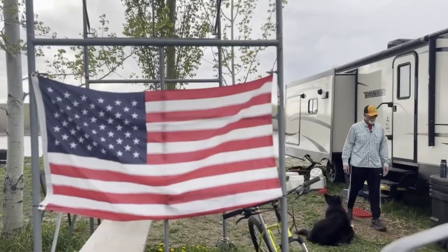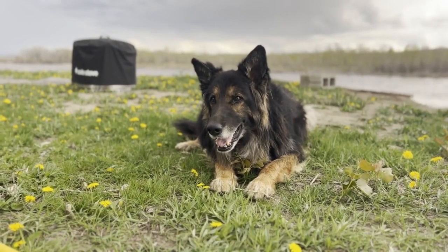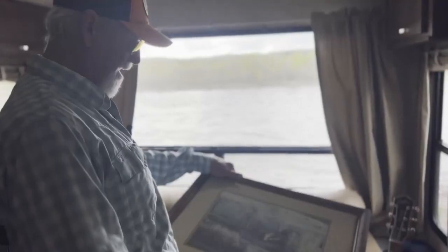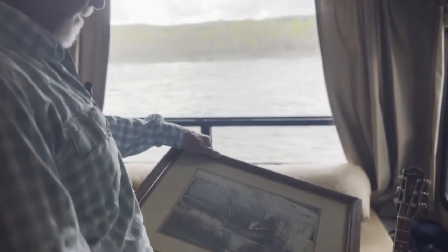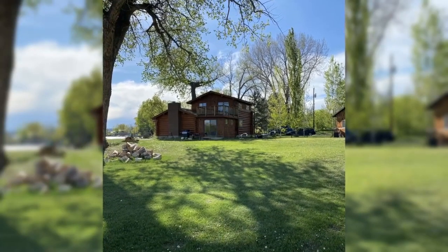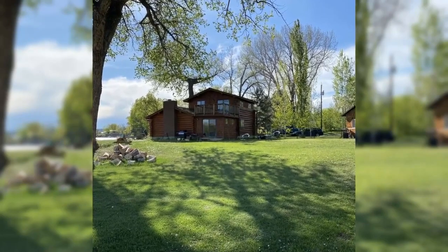But ask any flood victim and they'll tell you, you can't put a price on memories lost. This was taken in 1997 — we see all these cottonwoods. This one was still in the yard when the house went. That one and this one over here that you can't see, and this one — they all went that night.